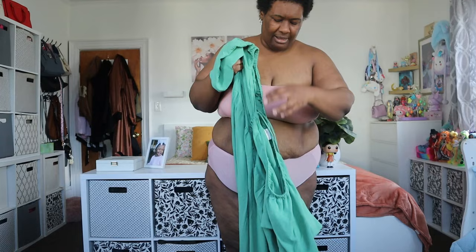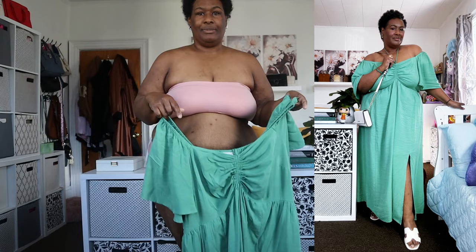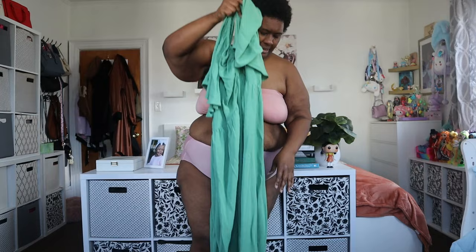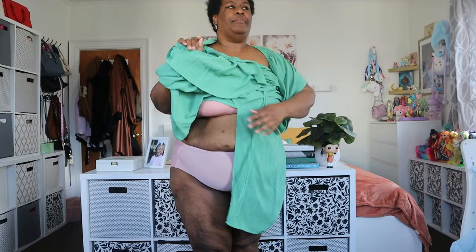This is my dress, y'all. It is an Ava & Viv flutter sleeve A-line maxi dress with a little slit. I'll put up a picture so you can actually see the slit because I can't get my full body in frame. What I really like about this is the versatility. This is a 2X — we're working our way down to that 1X goal by the 40th birthday. I tried on like three green dresses and then polled y'all on Instagram, and this was the winner.